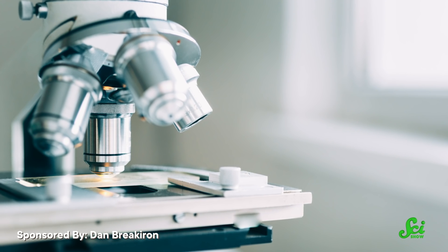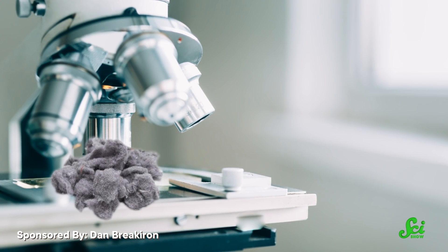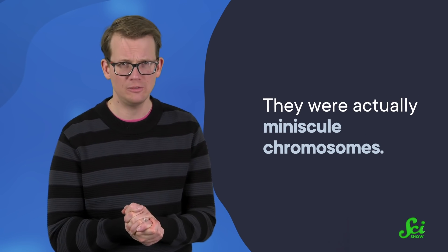Imagine you're a scientist, peering down the microscope at some bird cells. But your view is blocked by little tiny flecks of lint. Well, that is exactly what happened when scientists first discovered the little genetic mysteries we're going to be talking about today. Except, with some careful cleaning, scientists realized it was not dust at all — they were actually miniscule chromosomes. And as they looked more and more into it and picked up better genetic sequencing techniques over the years, scientists would come to discover just how crucial these tiny chromosomes are. In fact, they might just be the building blocks for entire genomes.